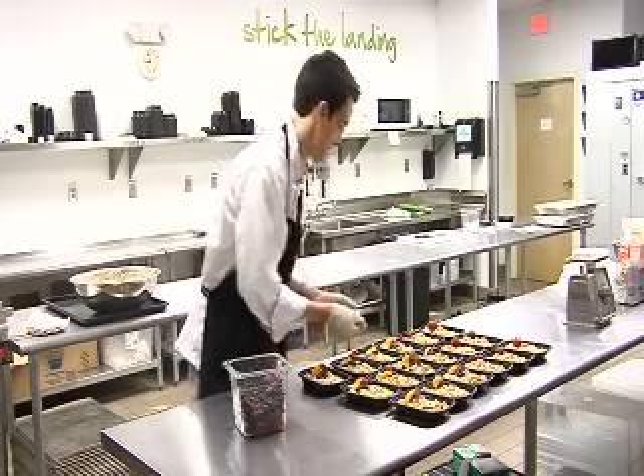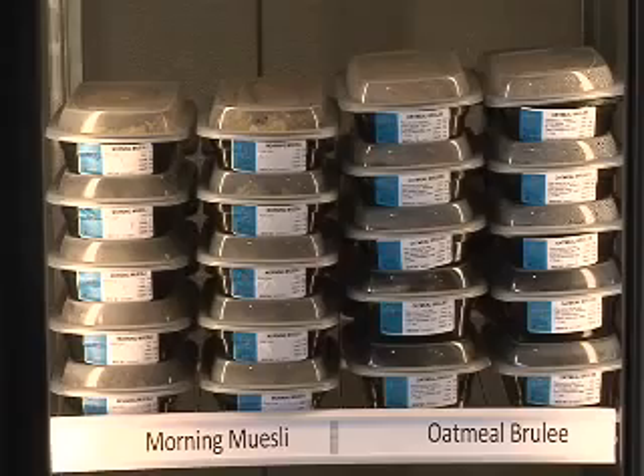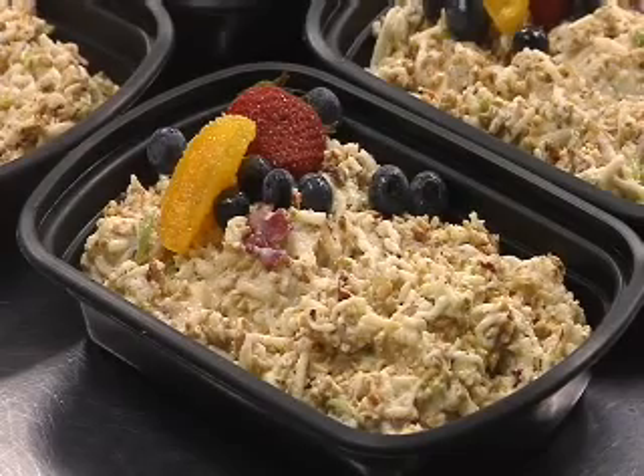For breakfast you can also pick up their oatmeal brulee — it is steel cut oats topped with crunchy nuts, layered with a pecan topping and maple syrup right on the top.